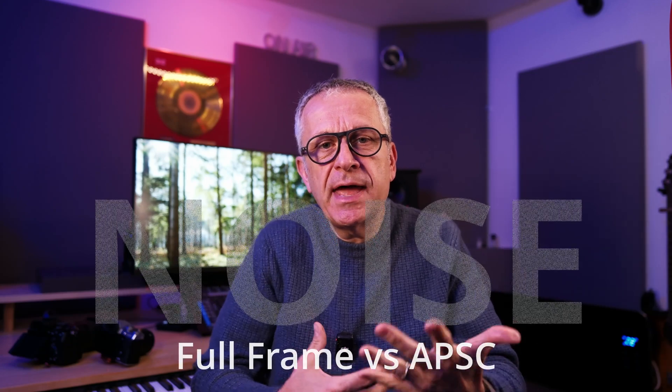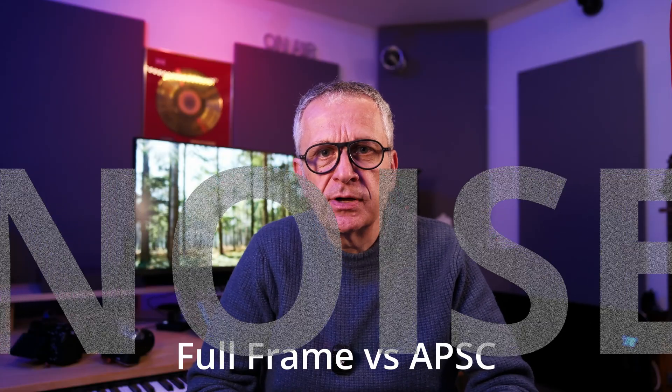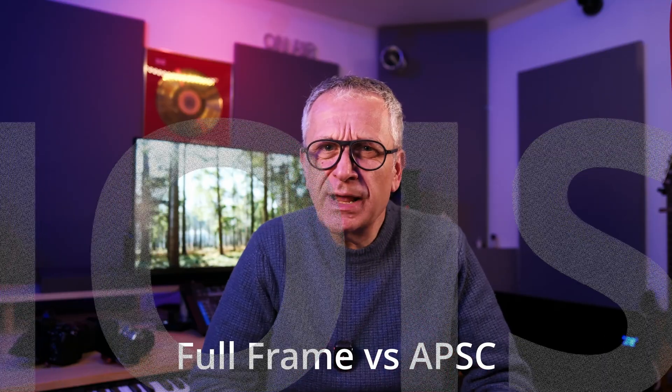In this video I wanted to compare the high ISO noise performance of a full-frame camera versus an APS-C camera, and show you an example of a scenario where it's not quite as black and white as you think.